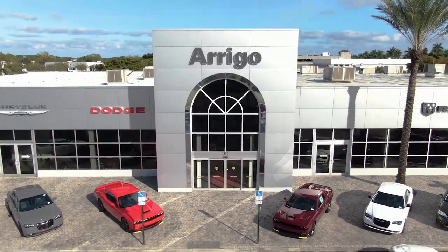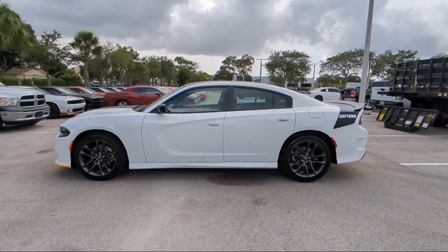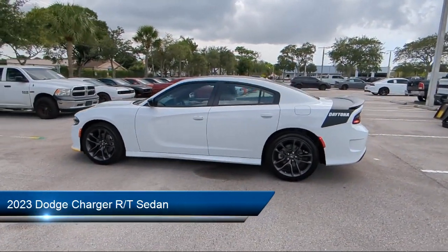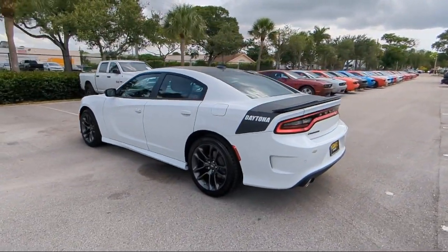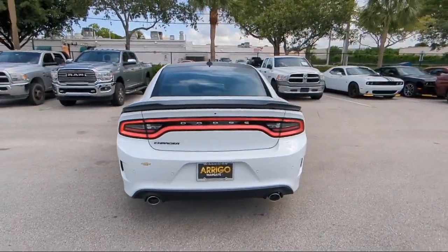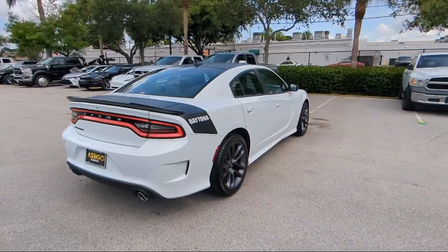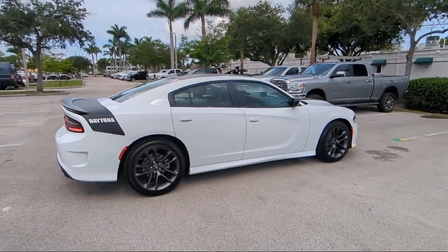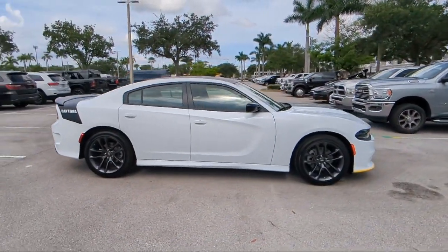Welcome to Rego Chrysler Dodge Jeep Ram Margate, and here's a look at another one of our great vehicles for sale. It comes equipped with blind spot and cross path detection, radio driver seat and mirror memory control, keyless entry, premium stitched dash panel, black one piece performance spoiler, Daytona edition group, 4G LTE Wi-Fi hotspot, power tilt and telescope steering column, HD radio, and power two-way driver lumbar support.